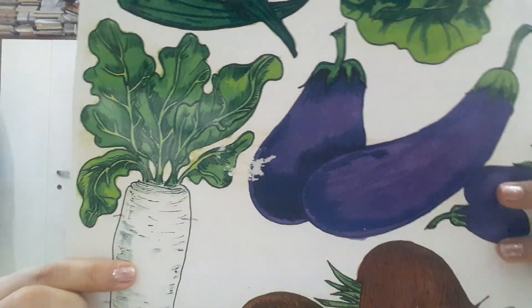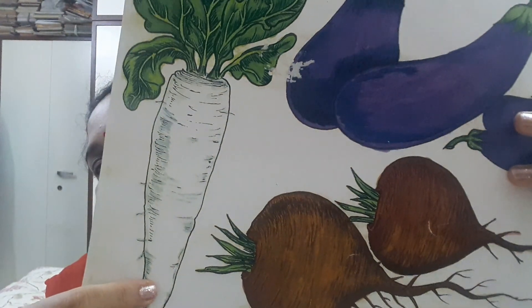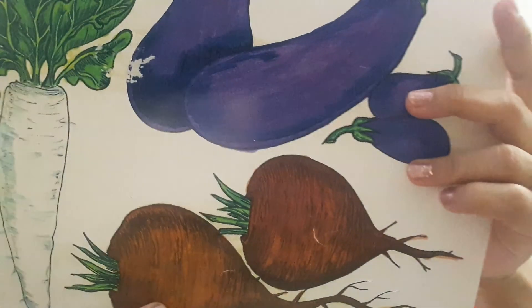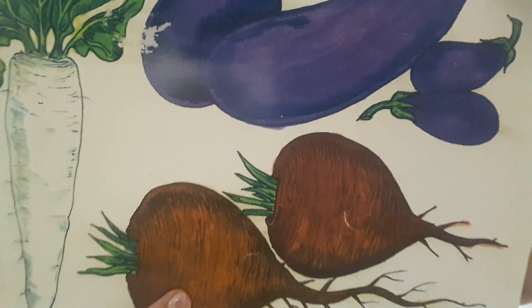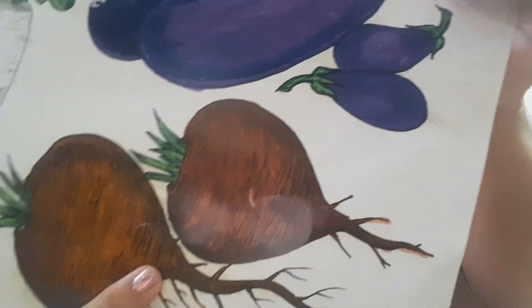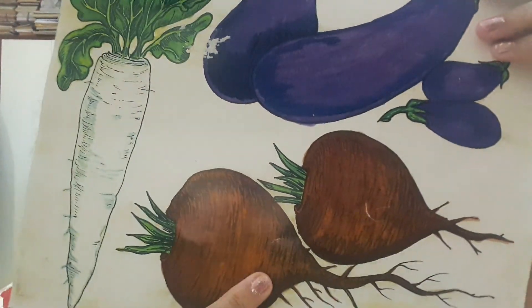Now this is a radish. R for radish. And radish are white in color. The next vegetable is beet root. B for beet root. Beet roots are very good for health — it is very good for our hemoglobin.